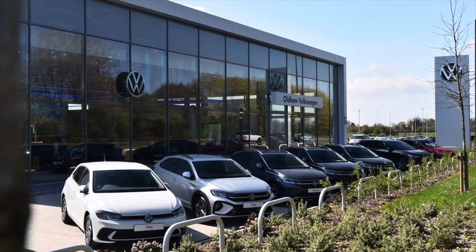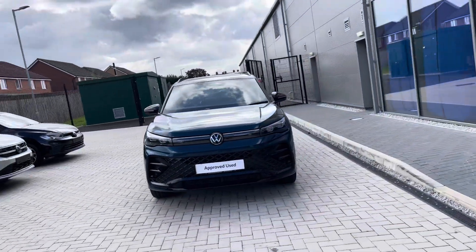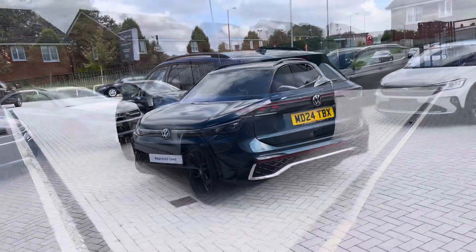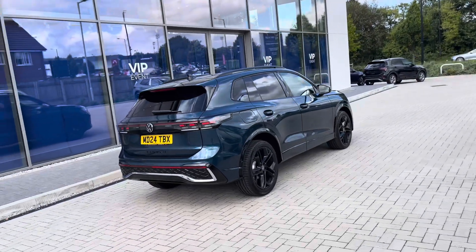Hello from Olden Volkswagen, my name is Dylan and today I'm going to be showing you around this approved used Volkswagen vehicle. The 2.0L TDI at a whopping 150 PS comes available in the stunning Nightshade Blue metallic finish. This is the new shaped model and it includes the upgraded black styling pack, creating a really dynamic look to the vehicle — looks fantastic.